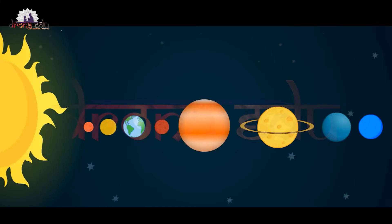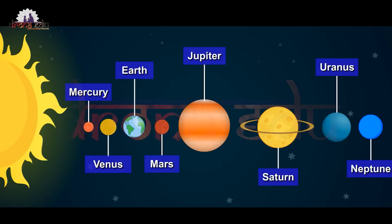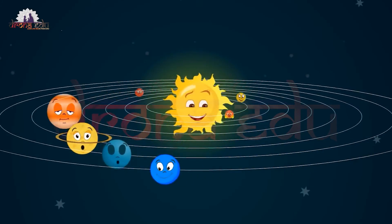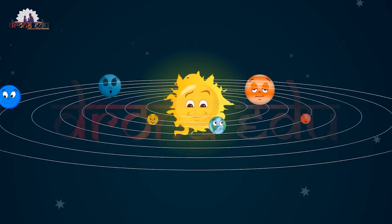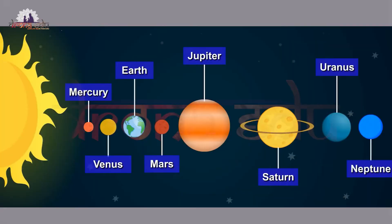The earth is marvelous. We have learned that there are eight planets in the solar system. In the order of their distance from the sun, the names of the planets are Mercury, Venus, Earth, Mars, Jupiter, Saturn, Uranus, and Neptune. Earlier, Pluto was the ninth planet of the solar system, but recently it has been considered a dwarf planet and is no more a planet of the solar system.